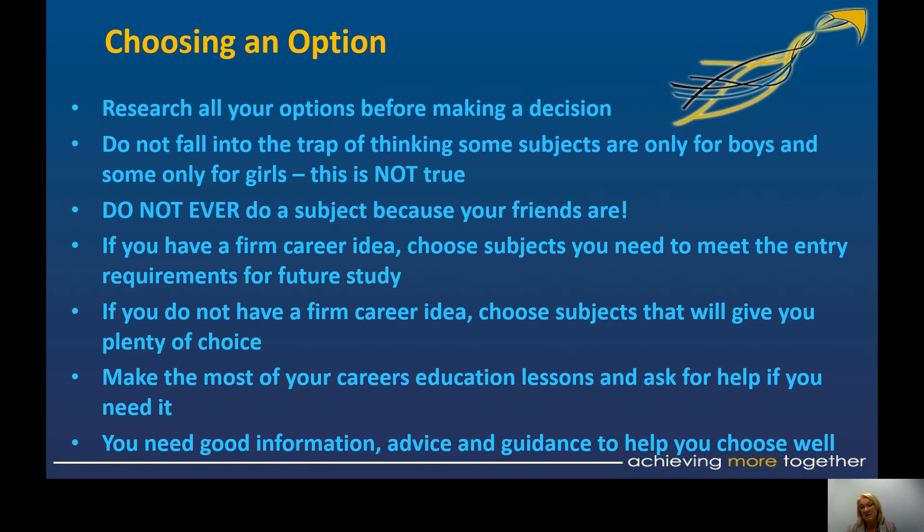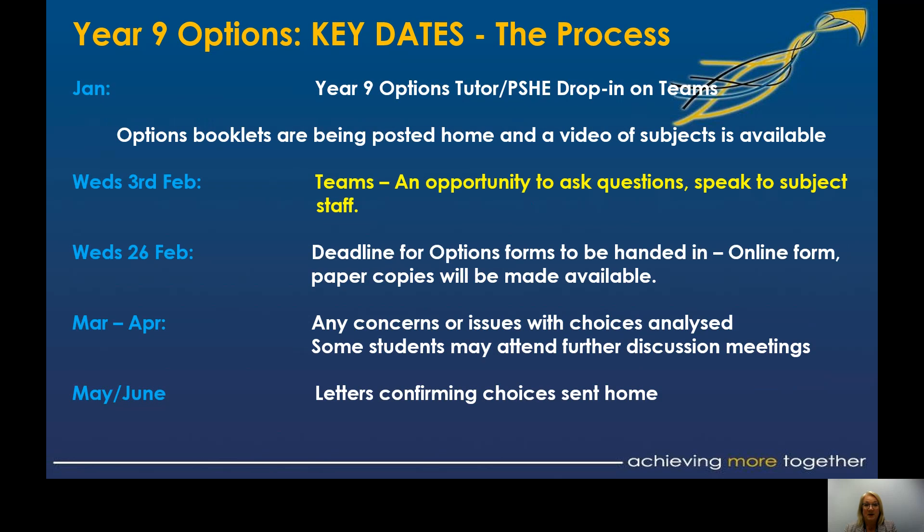We have Mrs Carlin in school for independent advice and guidance. She would be more than happy to support any of you — just drop her an email and she will help out. That might be about what you need to go on to do a particular career, or if you have an interest in a certain area for the future.